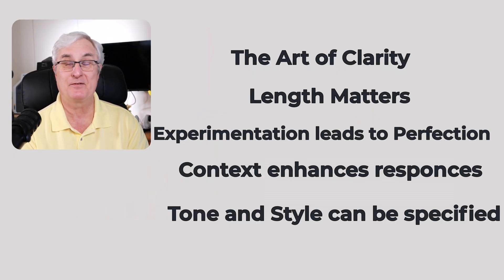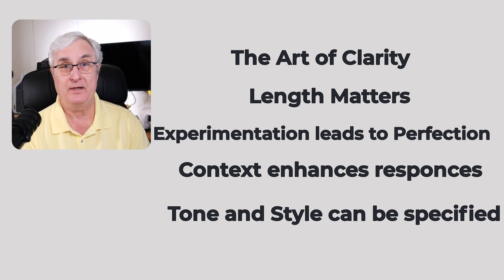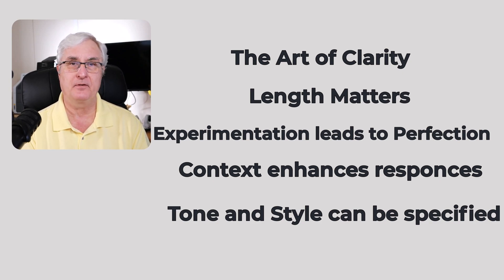Those are five tips to help you make better prompts. Before we finish, I want to mention that you should save your prompts. If you craft a great prompt, copy it into a document file and save it for future use. Also, in a lot of software now, the prompt is available for saving directly.